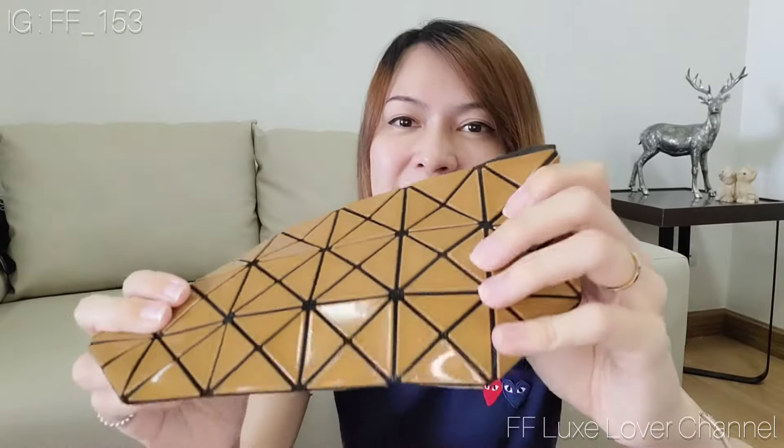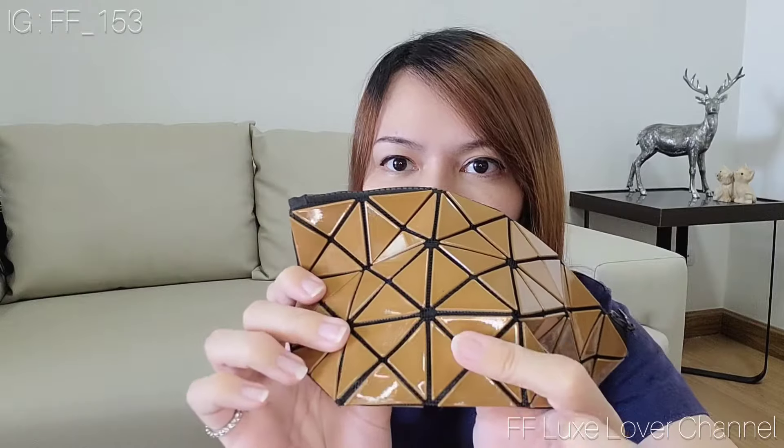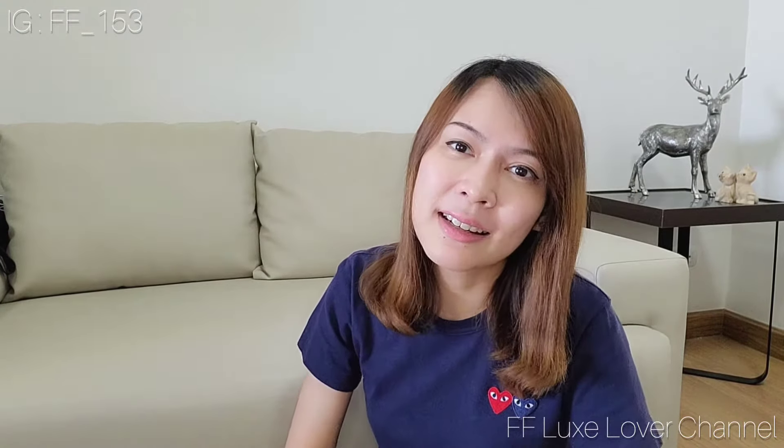I'll show you this piece that she fixed herself — you can see some glue residue here. This is not the only piece where the block came out; it happened to this one too. The price of fixing this problem at the boutique is a little bit expensive for what it is, so my mom chose to fix it herself at home. I'll let her fix this other piece again as well.